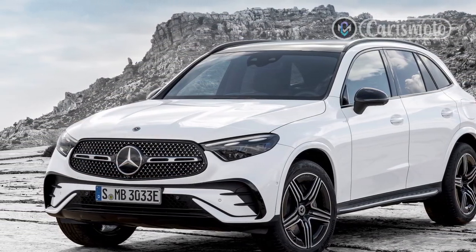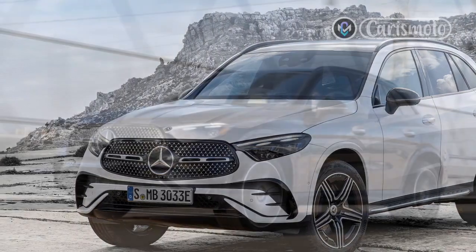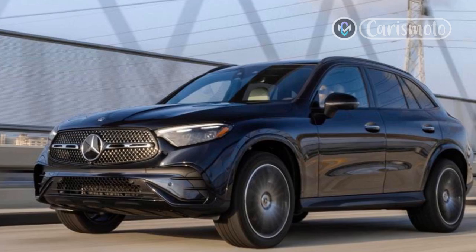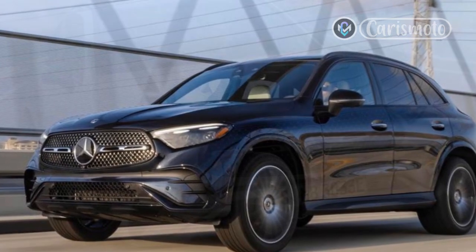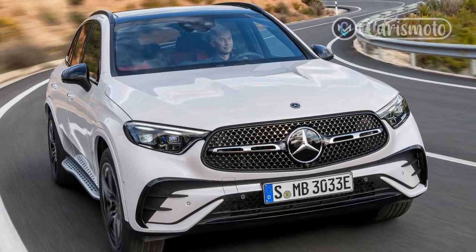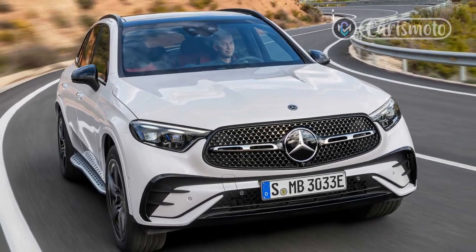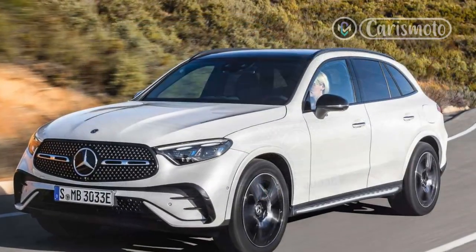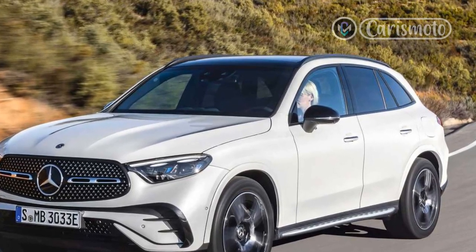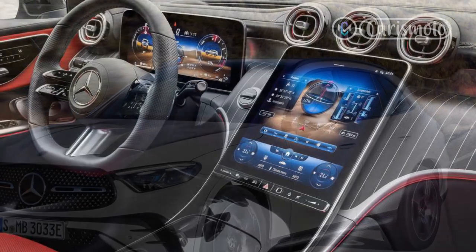The cabin's updates are significant, borrowing liberally from the related C-Class sedan. Also important is the revised powertrain, which benefits from standard 48-volt mild hybrid technology for added grunt and efficiency. Will potential and repeat buyers appreciate the updated GLC's minor but comprehensive alterations when it goes on sale this spring? I bet they will.